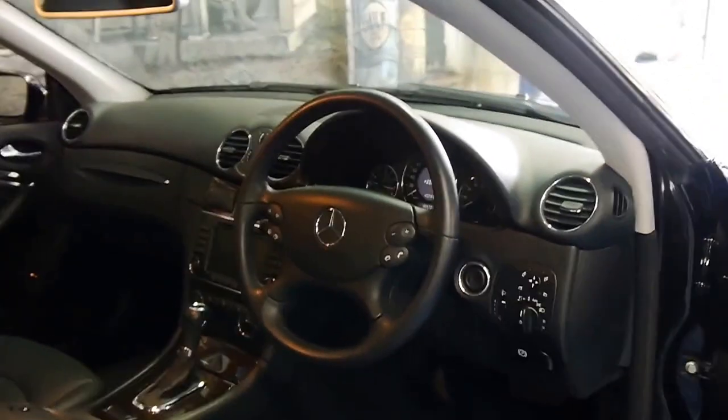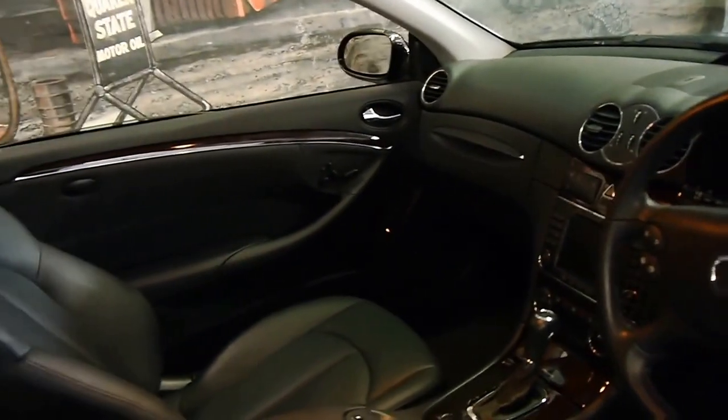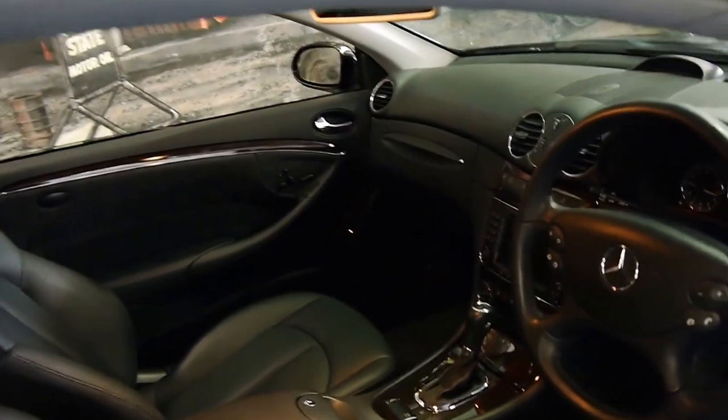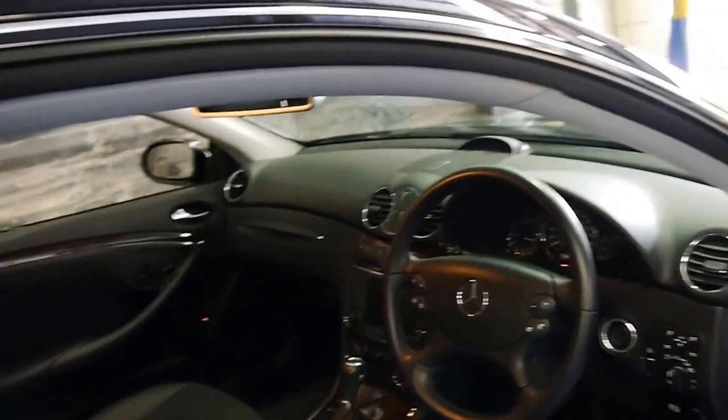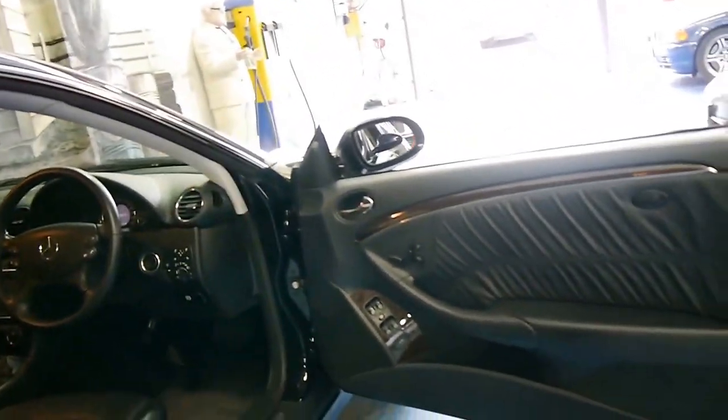Options include heated air-conditioned seats, navigation, it's even got radar cruise control, and memory electric seats.